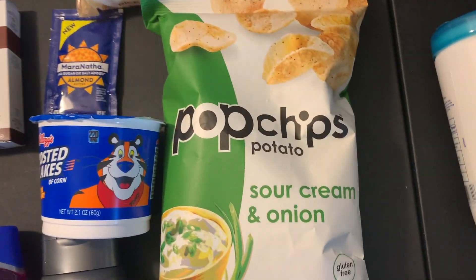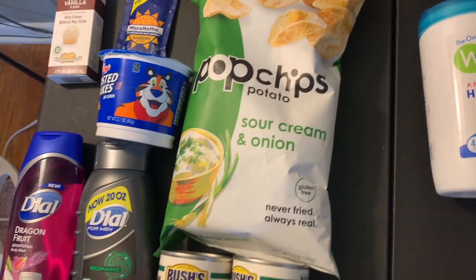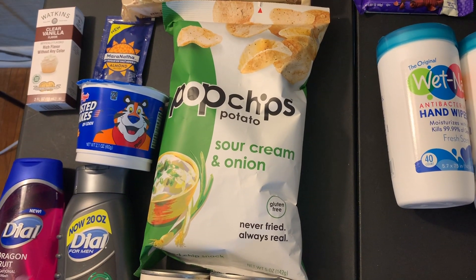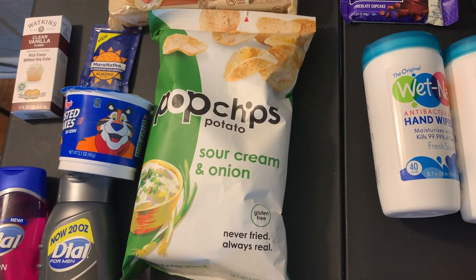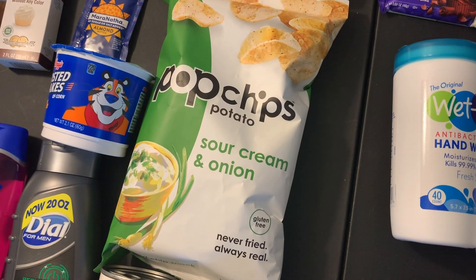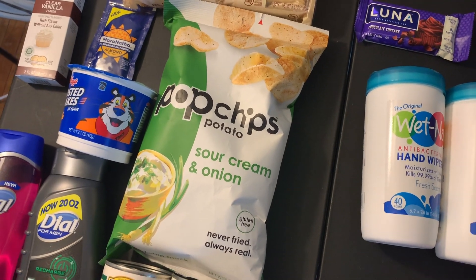Thank you to Midnight Saver for this epic moneymaking deal. These are $2.88 at Walmart, and there's a $4 Ibotta rebate. I don't understand why it's $4, but it legit made these a huge moneymaker — I made like $1.40 or something crazy on those chips. That is unheard of. I don't know why they gave a $4 rebate, but I'm not complaining.